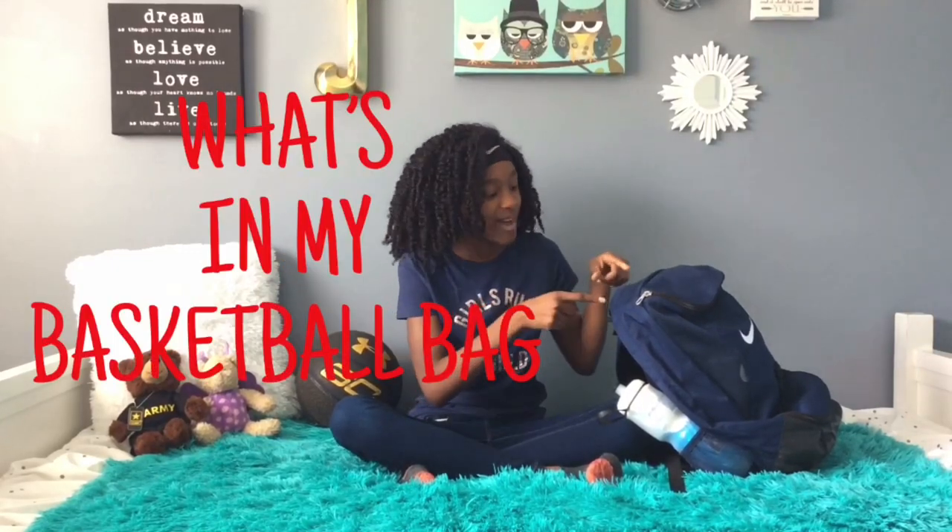Hey Liz Squad! Today I'm back with another video and today I'm going to be showing you what's in my basketball bag.